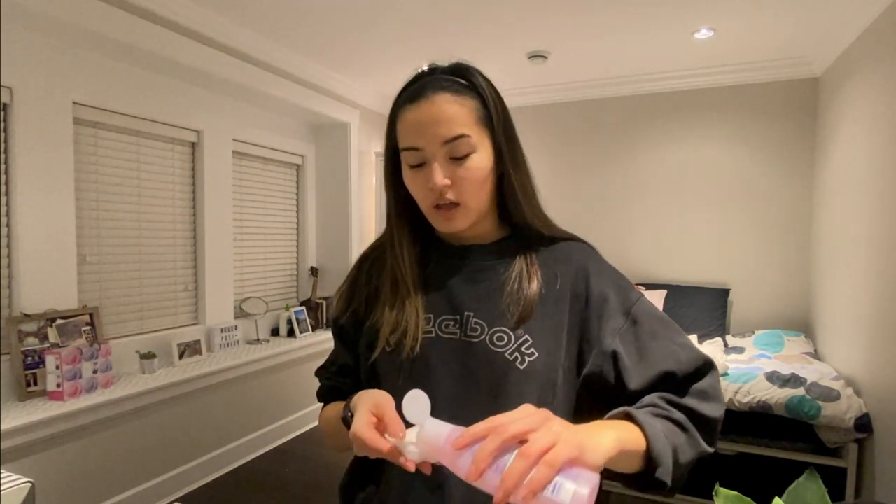I go in with a new clean cotton pad and kind of get rid of the excess oil around my T-zone area, and just get the leftover makeup that's still on my face and under my eyes.